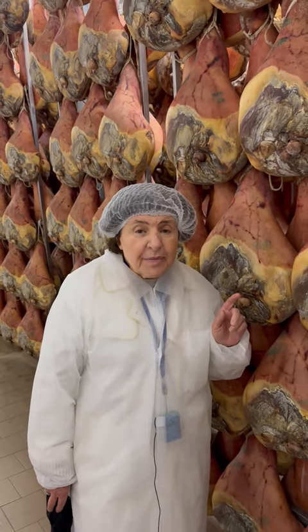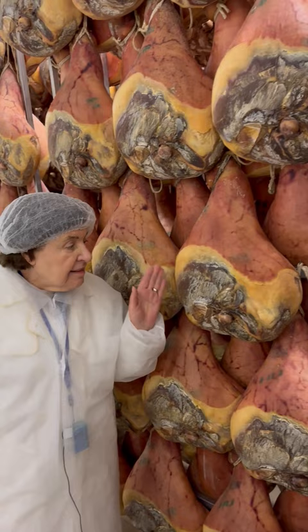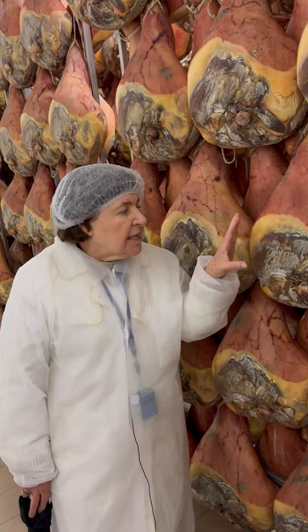If you've ever wondered about prosciutto di Parma, you're looking at it right now. These are hams that are being cured with only salt and the air. This particular ham is called prosciutto di Parma because it can only be produced in the area around Parma, in Emilia-Romagna.